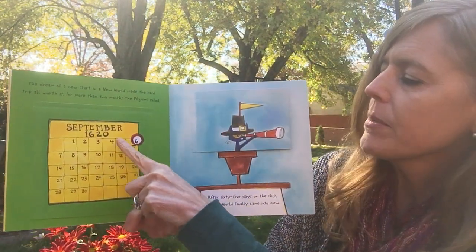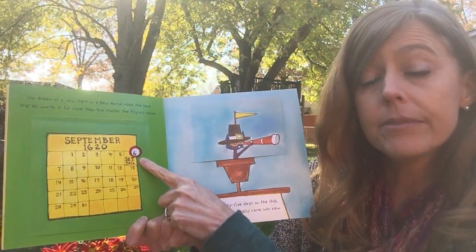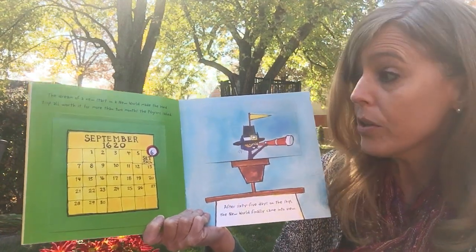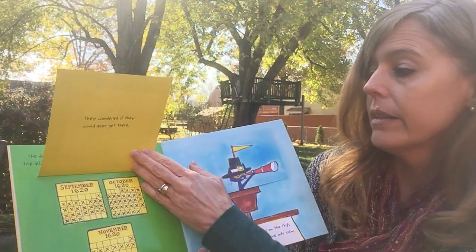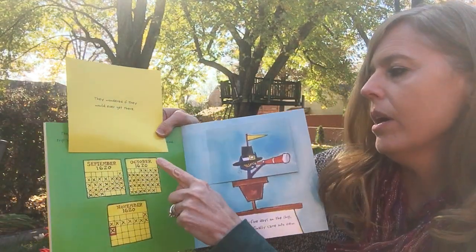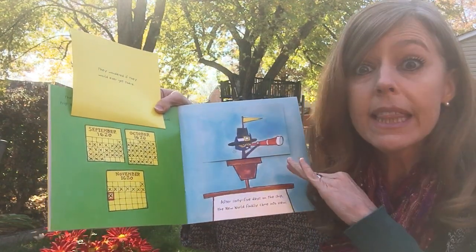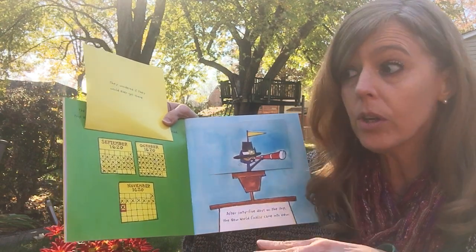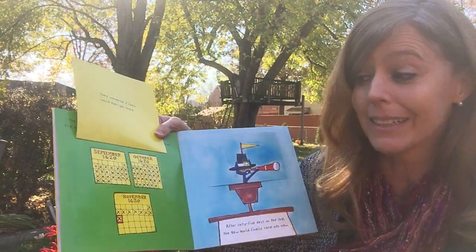So on September 6th — that was a Saturday — they set sail. Now when we first started doing our calendar times on our computers, it was September. So they sailed for September, October, all the way to November. So this whole time we've been doing calendar time and story time on our computer, this whole time they were on a boat. That is a long time, isn't it?